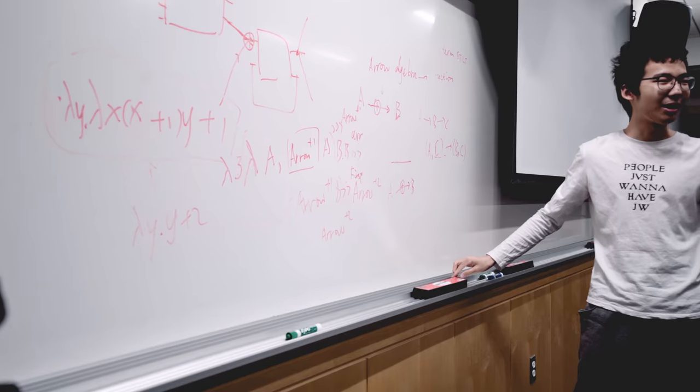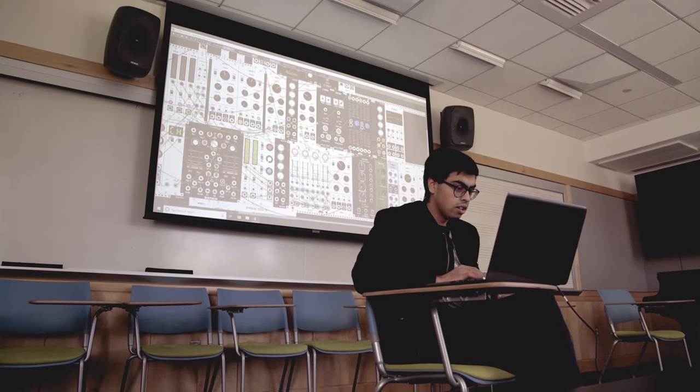Music technology takes a really broad look at the ways in which current state of technology interacts with the ways we experience music, where we make music, the ways we analyze music, the ways we consume music and distribute it. So there's a lot of topics that we touch upon.